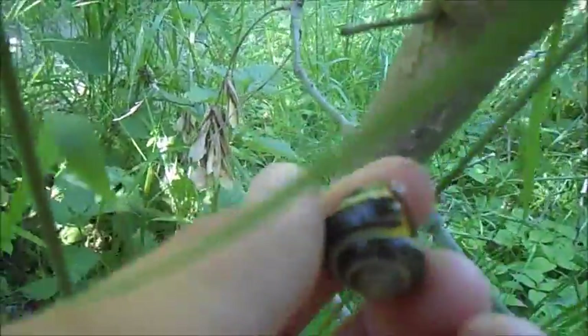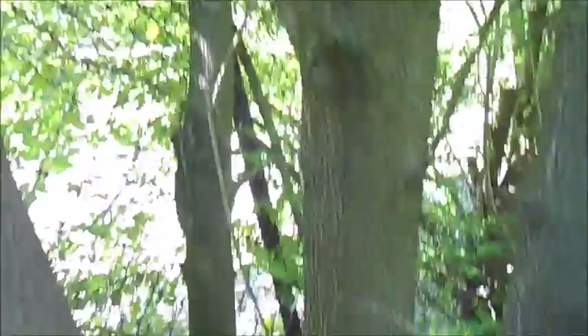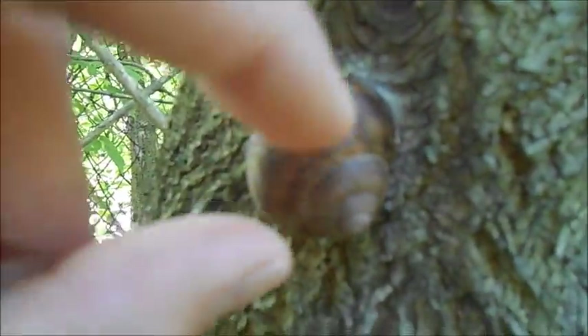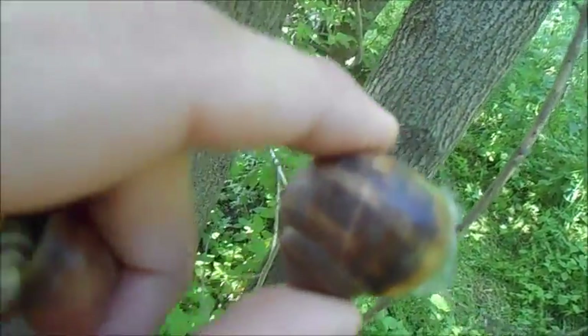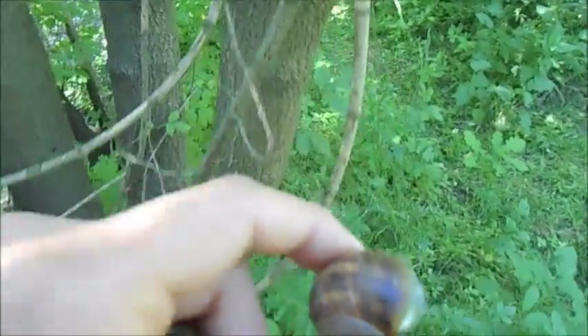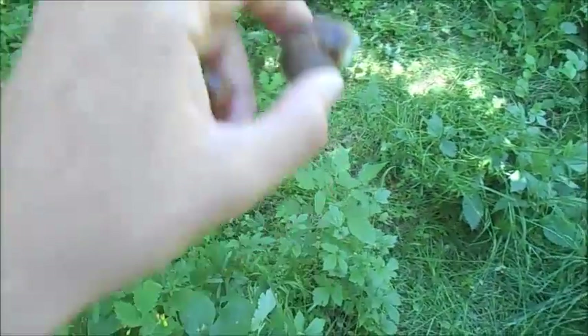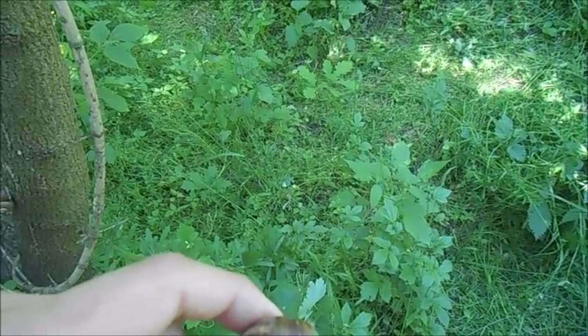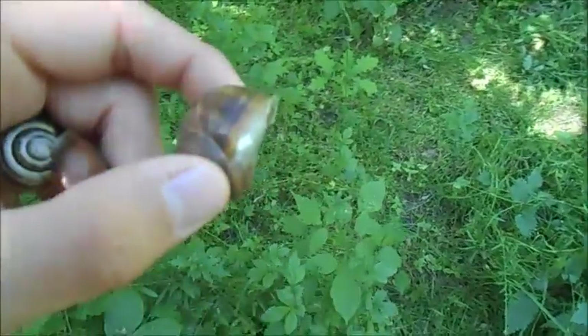There's a young Cepaea nemoralis and another darker colored one. There it is — check that out, it's got dark bands on it, almost like a Helix lucorum. There's a nice variation here too: some are white-bodied, some are dark-bodied. So I'm going to collect a couple, put them on the grass, wait for them to come out of their shells, and record a little video about what color morphs they come in here.